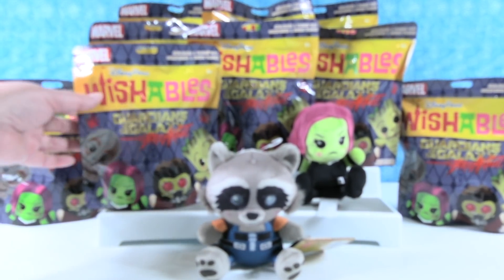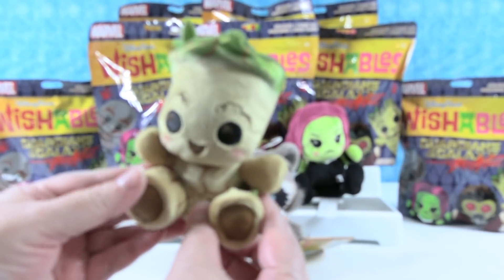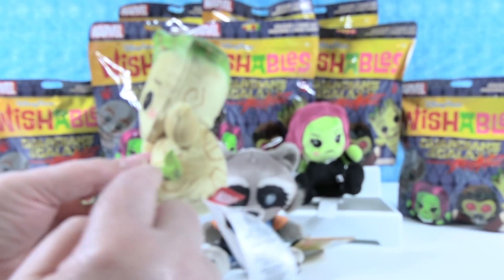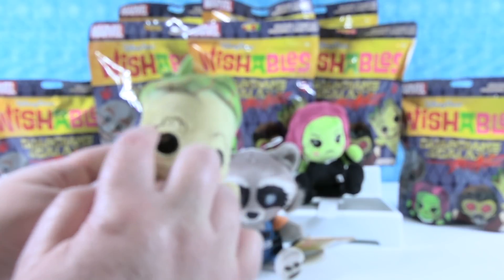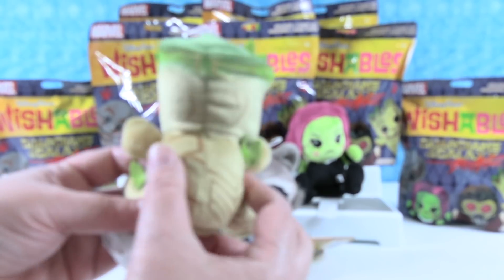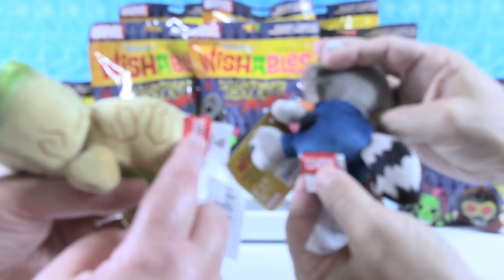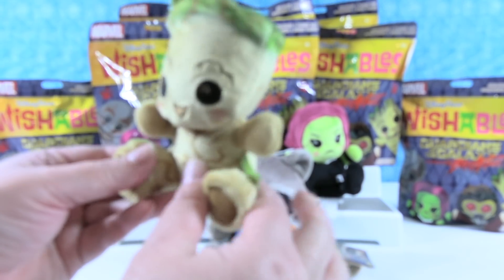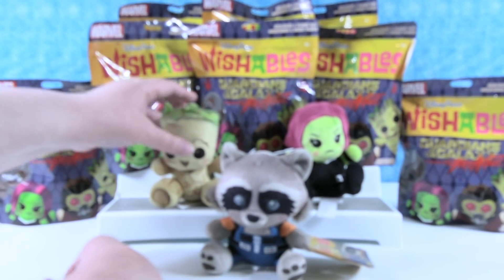So we got Gamora — that was a good start. Now Drax is the one that has the whole conversation about Thor, right, in Guardians of the Galaxy? I like him. Drax is the one that takes everything literally. Hey, it's Groot! So there's a little Groot. Here's his little tree stump feet. He's very cute. I like the little leaves right here, and he has leaves on the top of his head. I like the embroidery making his eyebrows, and his body is printed all over. He's super cute. Did Rocket Raccoon have a Marvel tag? Yeah, they did — so that's different. Usually Wishables just have the Disney tag, but these have the little Marvel tush tag, which is cute. Groot is really adorable.